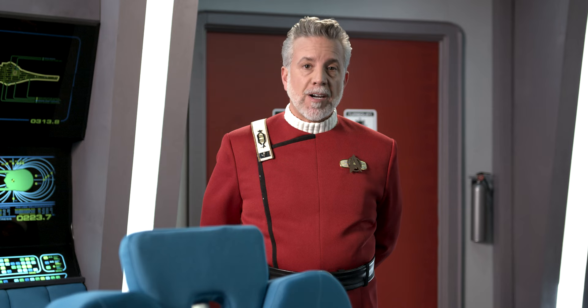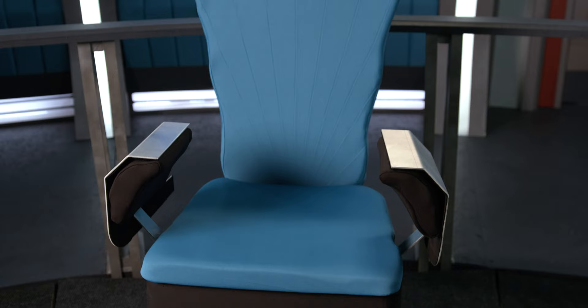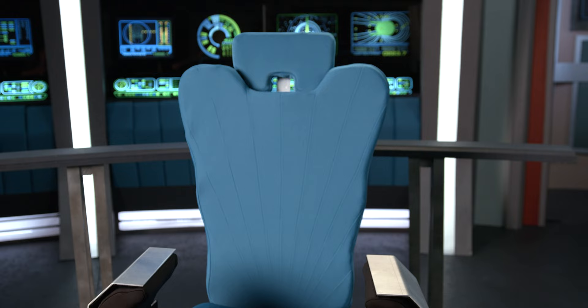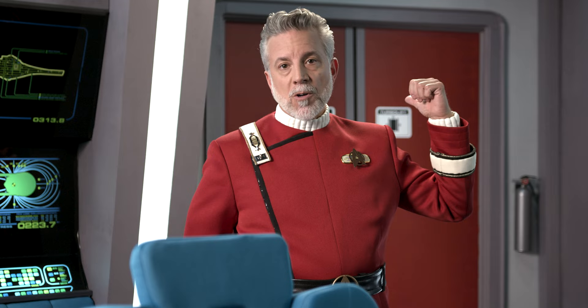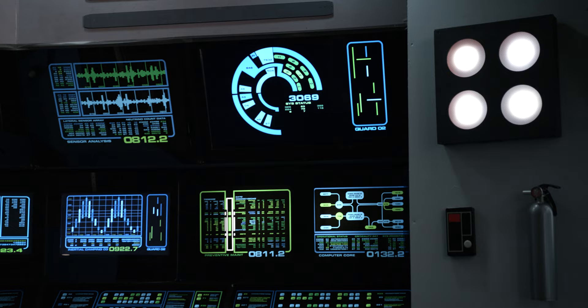It incorporates the best of both worlds in terms of the movie elements used in our sets, from Star Trek 1 through 4. We have the iconic bridge chairs, we've got the Astrogator and Helmsman Navigation console, as well as the Turbolift.